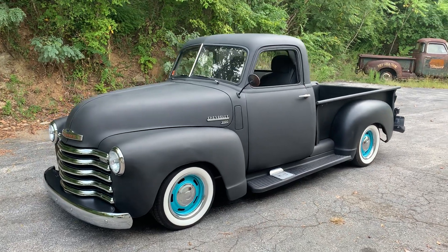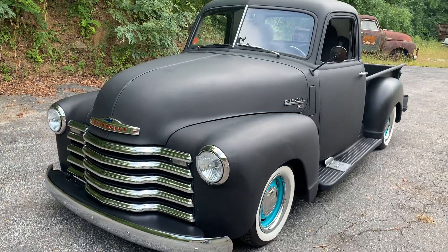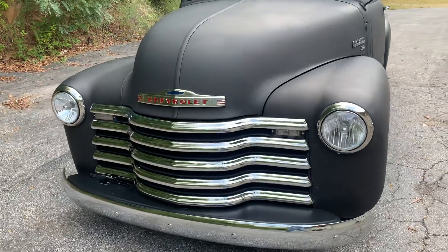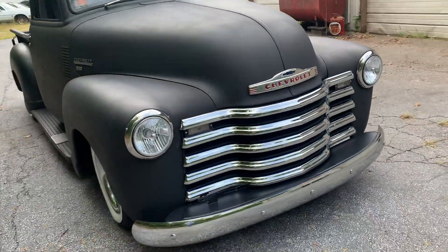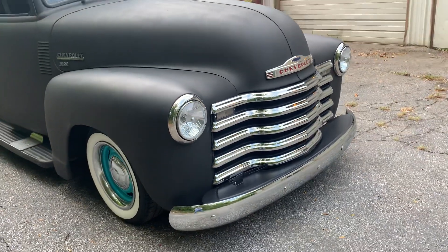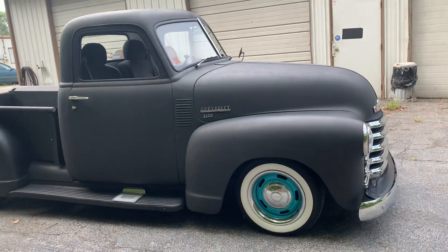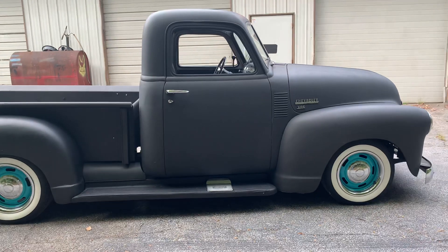Taking a look at this '49 Chevy 3100 short bed. I call it a shop truck, hot rod, old school hot rod style build. Chrome grille, emblems, all the front and rear bumpers all in nice shape. Truck's really solid, just a fantastic condition truck.